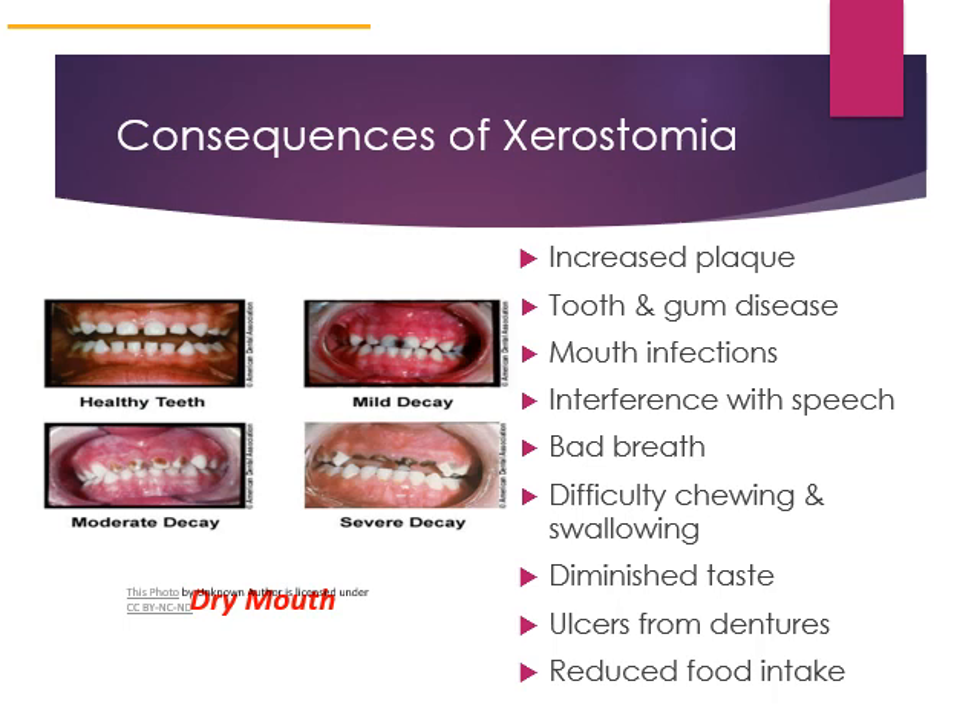The consequences of xerostomia can include severe tooth decay such as increased plaque on the teeth, certain gum diseases, infections, and dry mouth can sometimes interfere with speech. It's hard to talk when you do not have fluid circulating in your mouth. Bad breath, difficulty chewing and swallowing — this can be due to the absence of fluid in your mouth or dental decay resulting from dry mouth. Diminished taste is associated with xerostomia, as are denture ulcers.